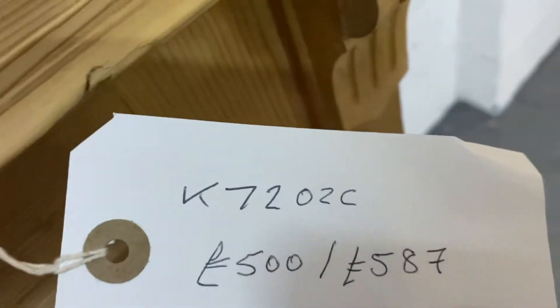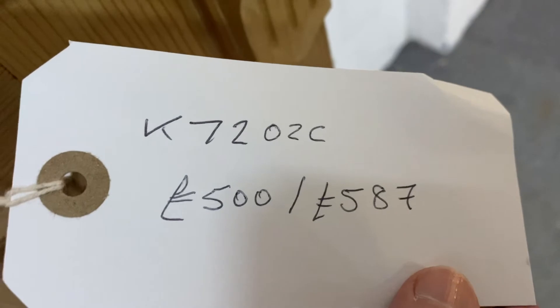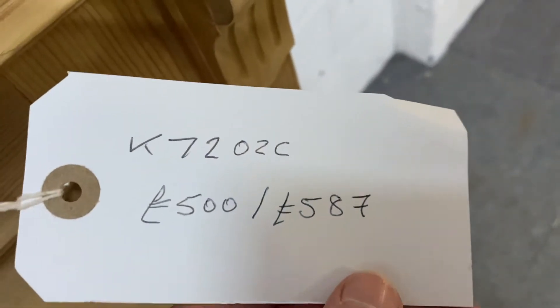The code on this one is K7202C, the price on the barewood is £500, or if you'd like it wax polished it's £587.